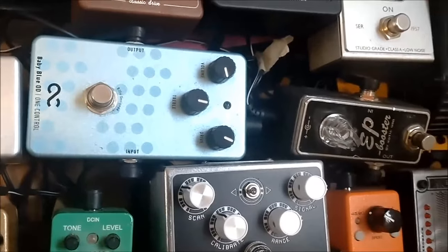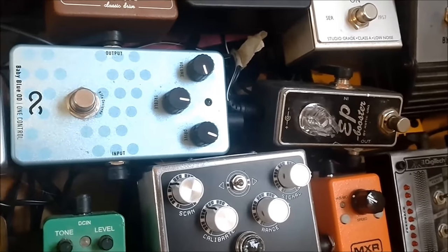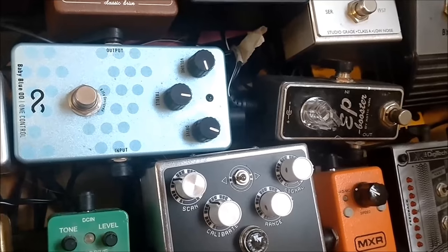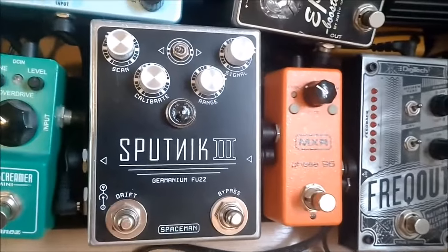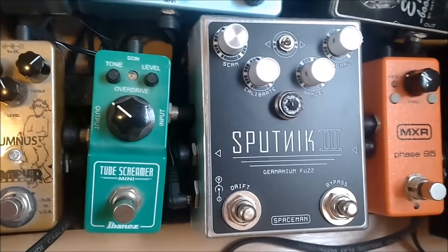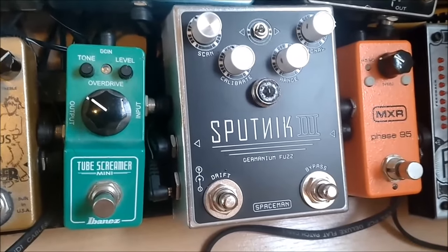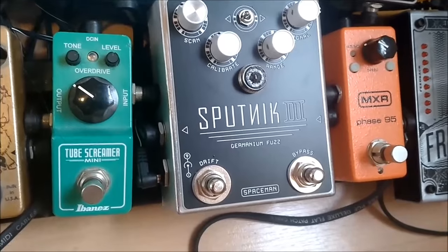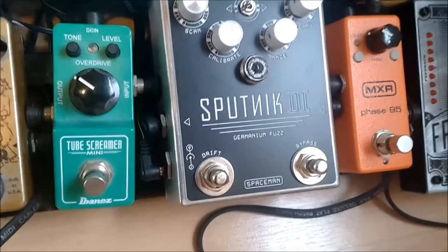Then we got the OneControl Baby Blue — another pedal designed by Björn Juhl. It's an overdrive, a bit like a fuzz I would say, somewhere in between. We've got the Sputnik from Spaceman Effects — another pretty crazy fuzz. Then we've got the Tube Screamer Mini from Ibanez, the Tube Screamer classic pedal. I use it to push other overdrives a bit. When you need more mid, the Tube Screamer is great.